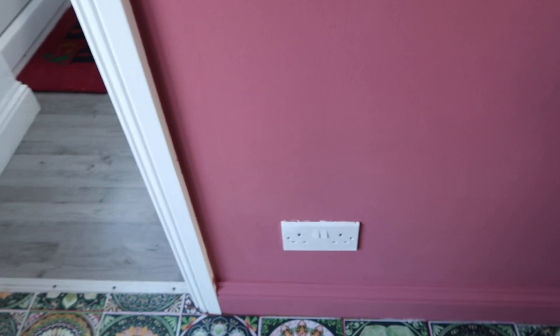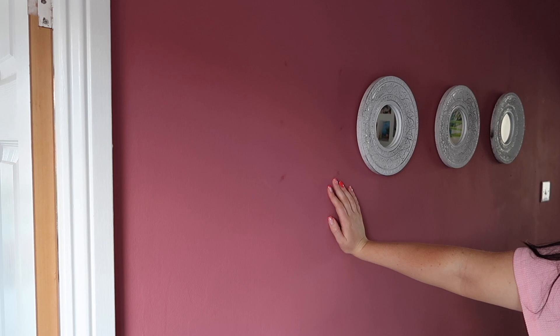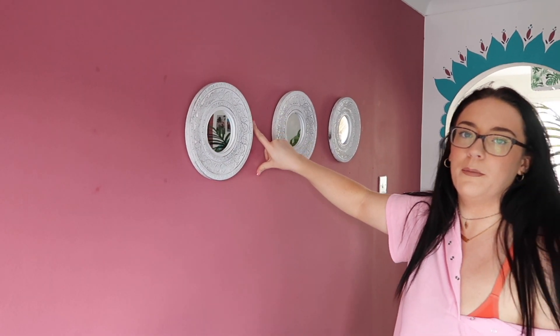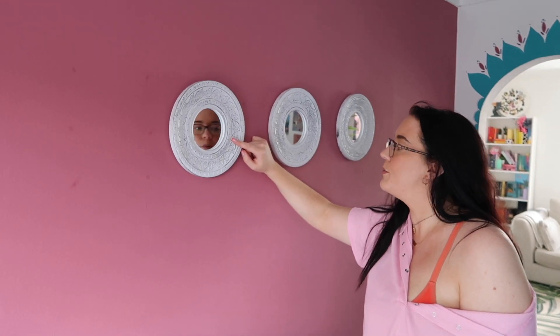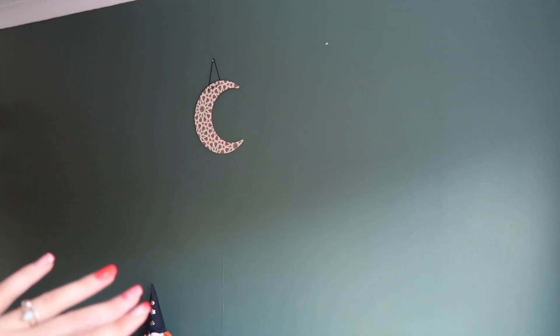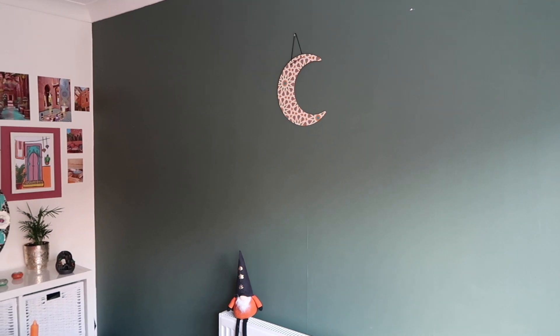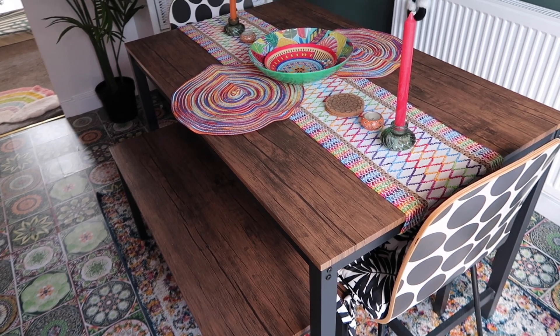Over here we've got some blue tack marks that need sorting from testing things out. These little mirrors from The Range fit the Moroccan vibe perfectly. The green wall was already green when we moved in — we just added a little hanging on it, which was a perfect color. We're thinking of adding shelving here with plants and Moroccan-themed items, like little fan things and bits we collect from holiday.